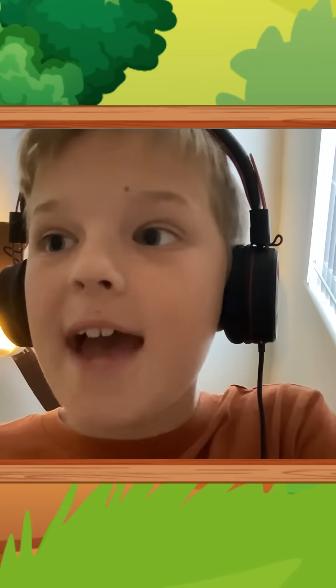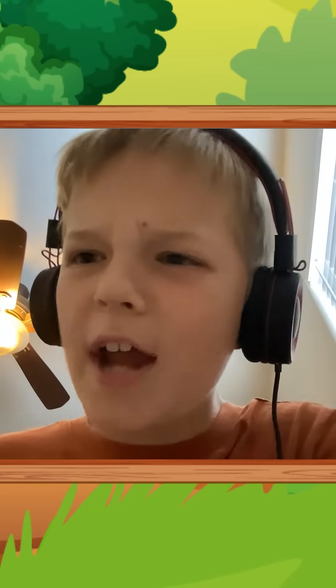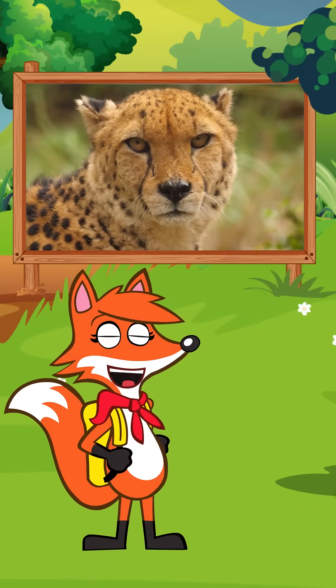This is Jack from Tempe, Arizona, and I have a question for Scarlet Fox: Why do cheetahs have spots? Thanks, Jack. That's a great question.